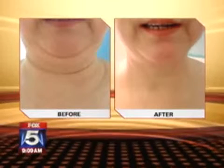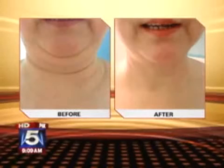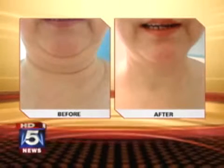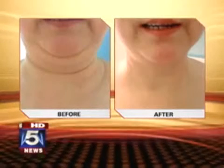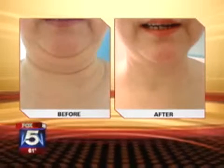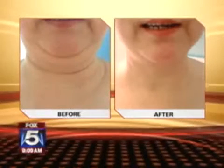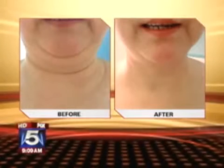We have before and after pictures to show. This is using the body shaping gel, which has a negative charge, and you apply it as a treatment on the neck. It improves circulation and reduces cellulite and fatty deposits. The results are dramatic — that's a one-month before and after. It's just incredible what this little machine can do.